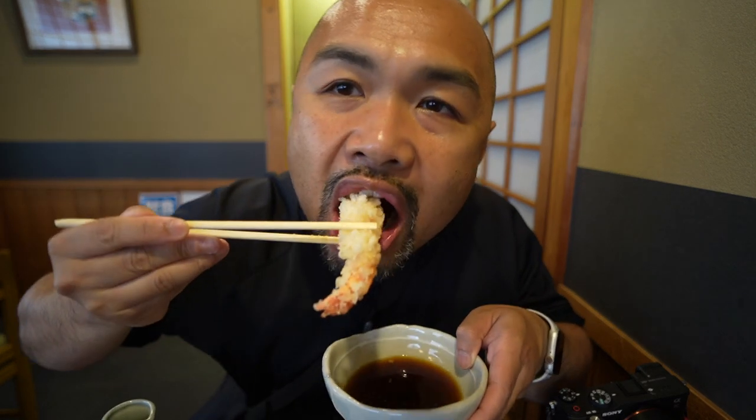Let's get into that tempura. Nice — perfection actually. The prawn — the shrimp itself — it's sweet and fresh. The doughy crisp batter is amazing. Tempura nori seaweed. Get that tempura. Some sake on the side — yes!